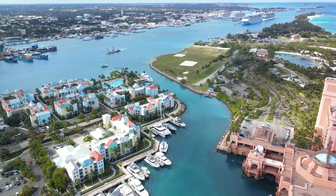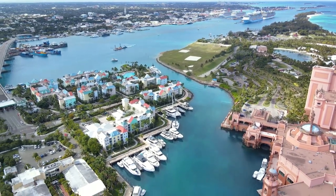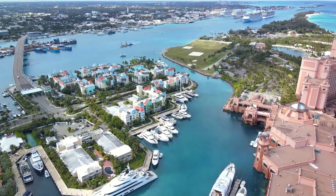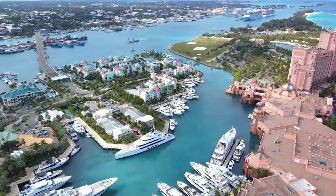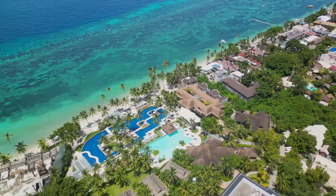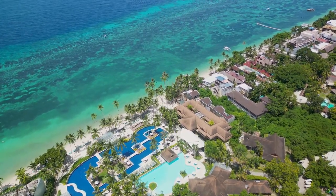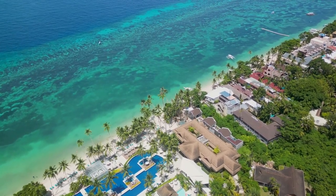Harbour Island is also known as a celebrity hideaway, a secluded retreat that has attracted the likes of Mick Jagger, Elle McPherson and Diane von Furstenberg. Its discreet charm and privacy make it the perfect escape from the prying eyes of the public. Whether you're a celebrity seeking solitude or a traveller in search of a hidden gem, Harbour Island offers a sanctuary where you can unplug from the world and immerse yourself in nature's beauty.